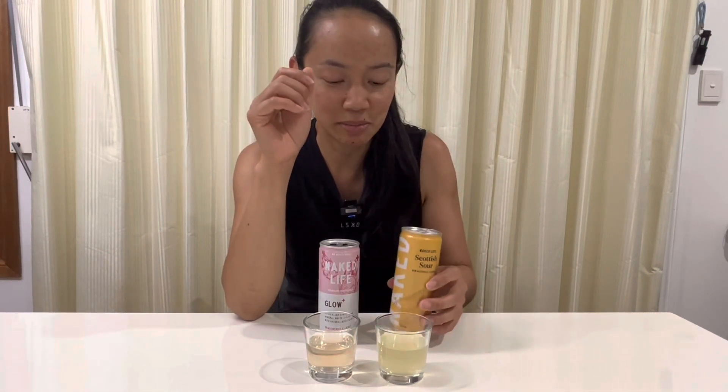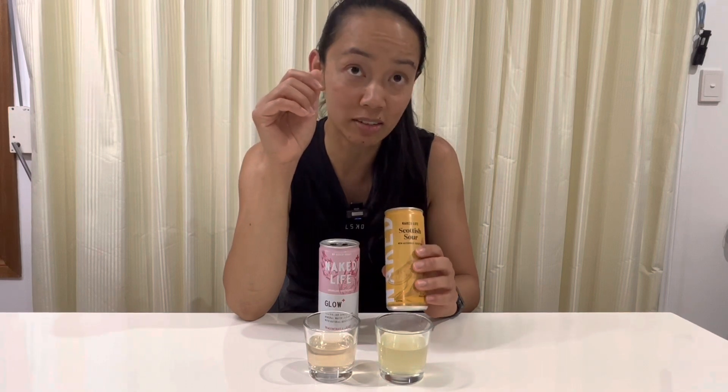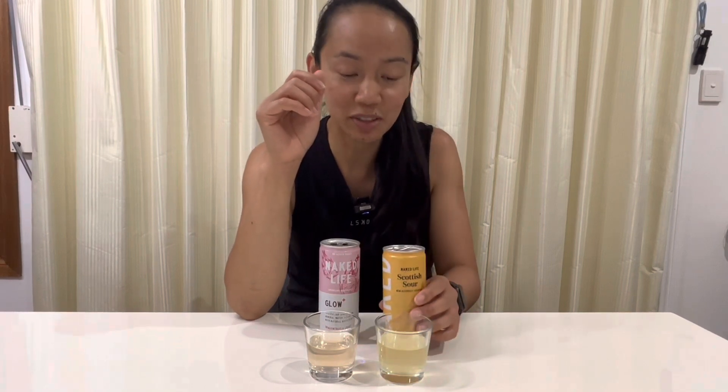Not that I would know what this normally tastes like. Is it supposed to be mimicking a drink called Scottish Sour? Yep. I've never heard of that before, you know.